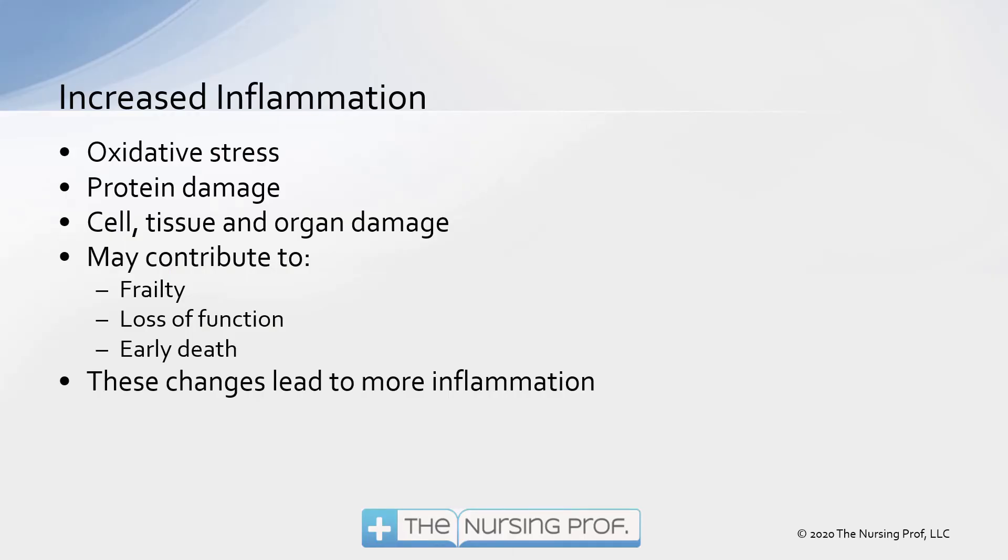Additional problems that occur as a result of increased inflammation include oxidative stress — what we call reactive oxygen species, or oxygen free radicals, that cause additional damage to tissues in the body. Protein damage, cell, tissue, and organ damage, and those things listed may contribute to becoming frail, losing function, and even an early death. And these changes can lead to even more inflammation, creating long-term damage to organs and other body systems.